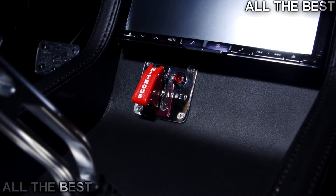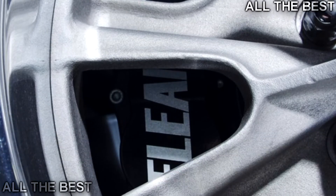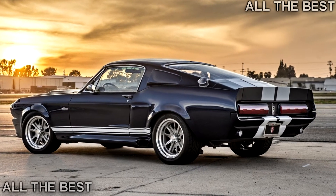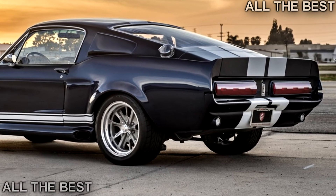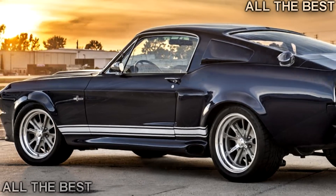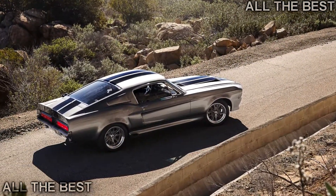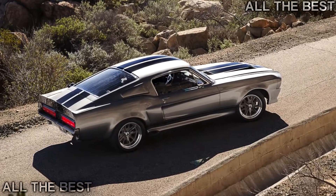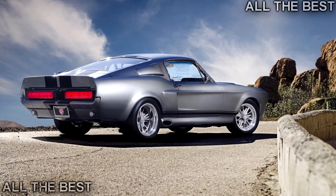Five different Roush V8 engines are available. The entry-level unit is a 5.0-liter V8 that produces 430 HP (320 kW). A supercharged variant bumps the output to 600 HP (447 kW), while there are also three 427 cubic inch engines with outputs of 480 HP (357 kW), 560 HP (417 kW), and 750 HP (559 kW).